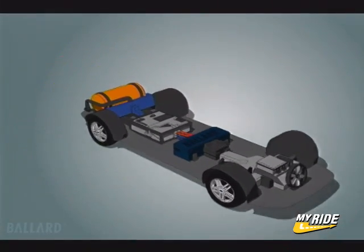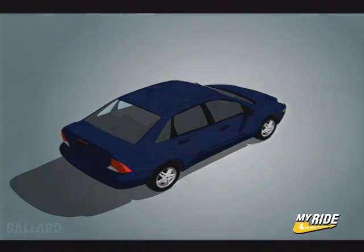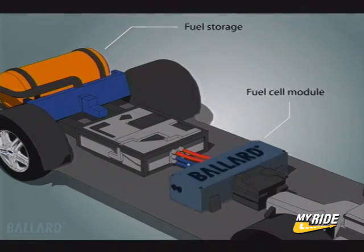Fuel cell powered cars look just like other cars on the road today, but they are cleaner, quieter, and more efficient. They work very differently: when you turn the key, hydrogen and compressed air flow to the fuel cell module.